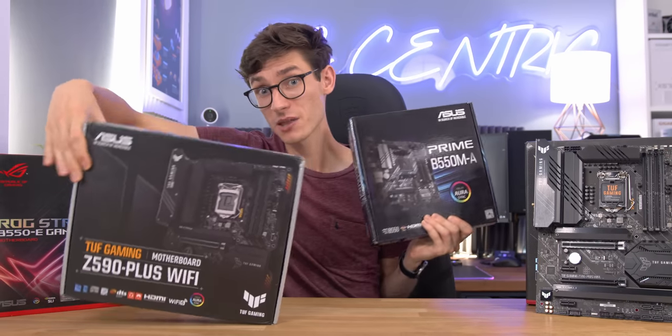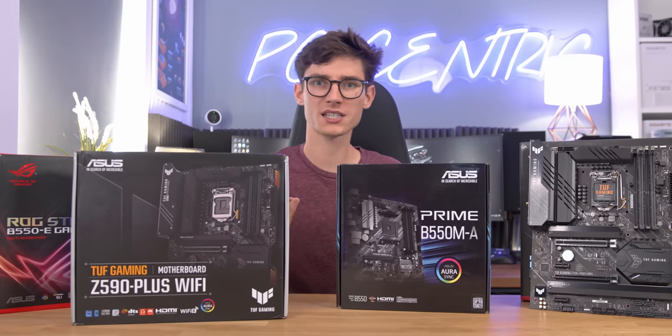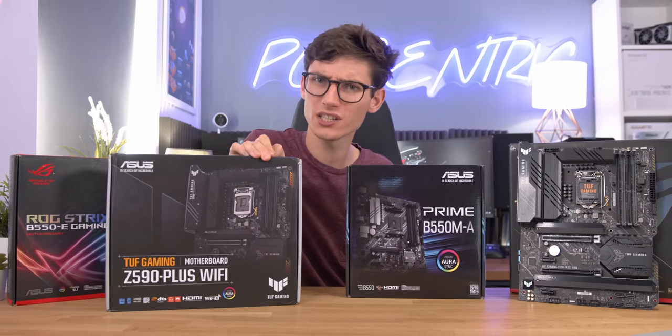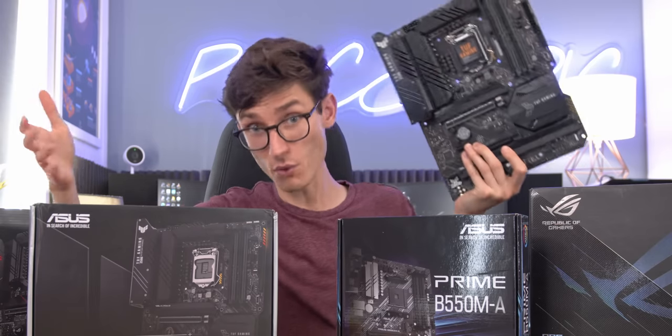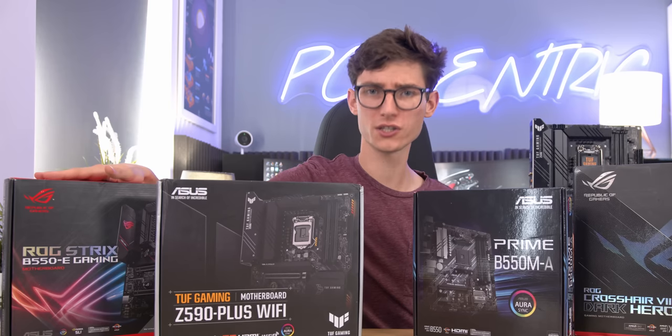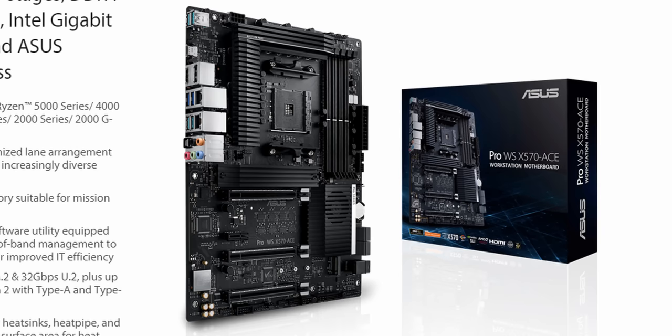Brands will typically separate their motherboards into different ranges to help you understand their feature set, who they're aimed for, and what they're capable of achieving. Asus, for instance, have four main ranges: you've got your Primes, your Tuf, your ROG — Republic of Gamers — and your Pros.